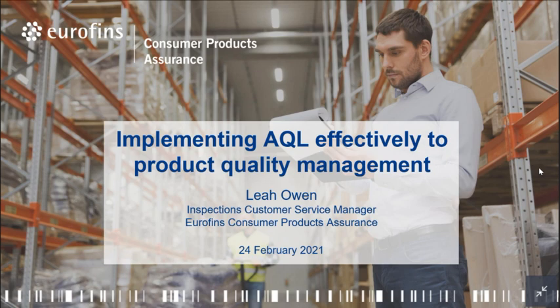Good afternoon everyone from Asia and good morning to those from Europe. I'm Fiona, the marketing for Europe's consumer product assurance. I'll be moderating this webinar today. I guess you have all received the email from me when you registered. Today's webinar is about implementing AQL effectively in product quality management.